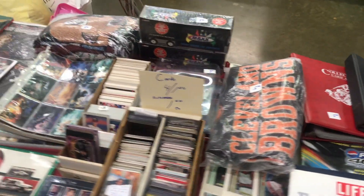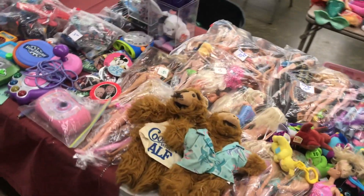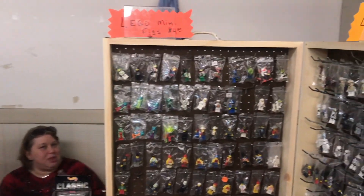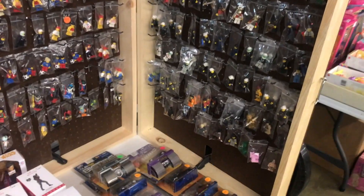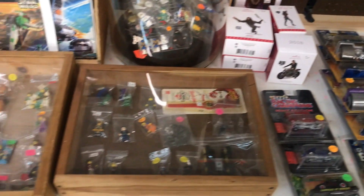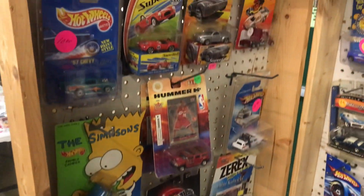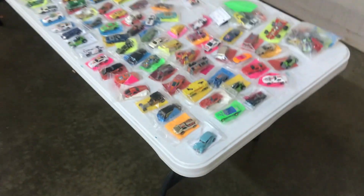One thing about the Mansfield show is that it's a bit of a smaller show — not a big massive show like Columbus or Cincinnati. With that smaller show, you're going to get more of that hometown vibe. A lot of these vendors aren't the ones that travel all over the state and country wheeling and dealing. It can be hometown collectors looking to sell their extra stuff or things that don't have a place in their collection anymore. So you're going to get some good conversation, find some very interesting pieces, and get some great deals.